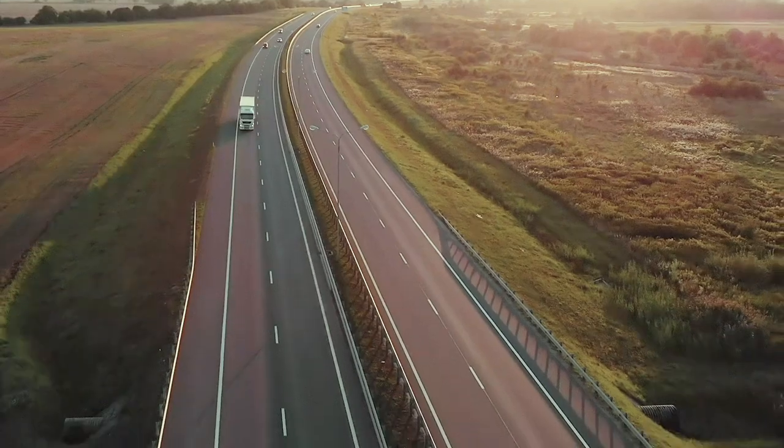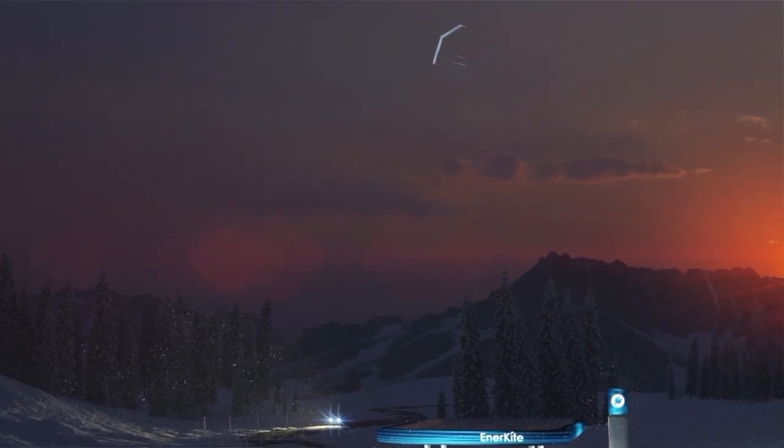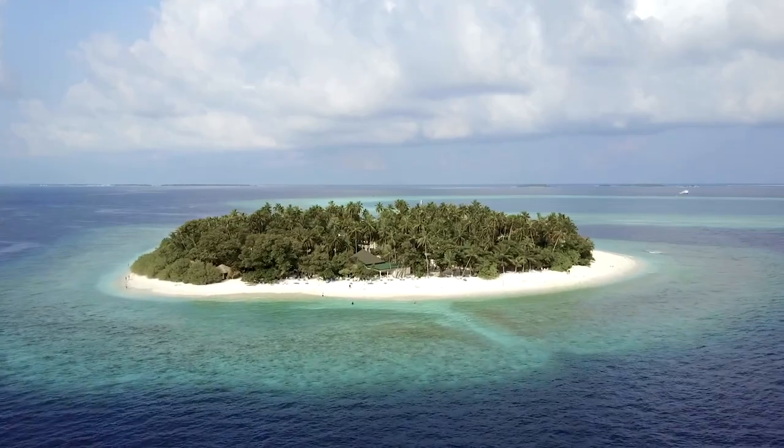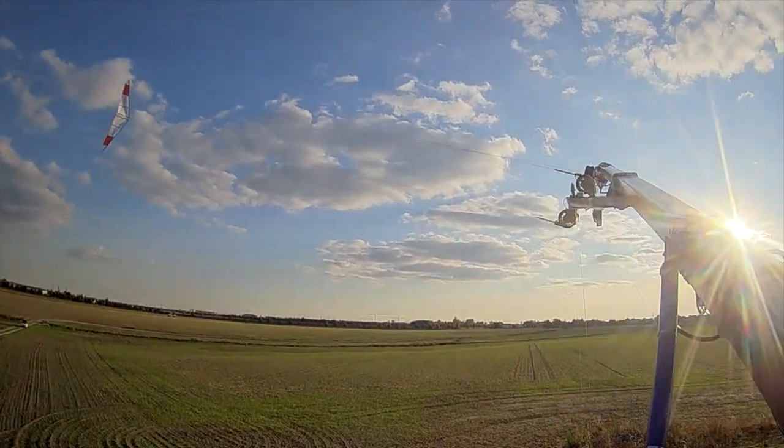In the first step, we bring wind energy in container format to places where it is not profitable today, for example on islands. A single 100 kW container format plant can supply 200 households and refuel 50 electric cars per day with a range of 200 km.